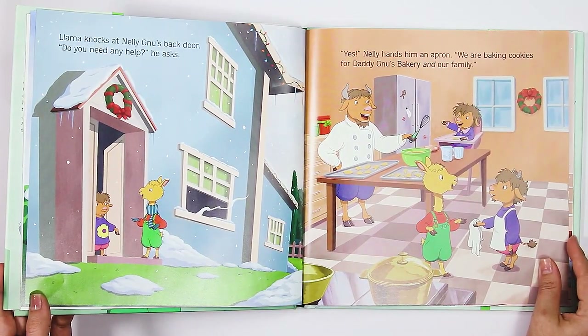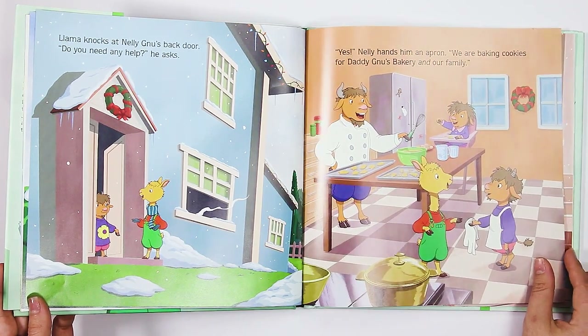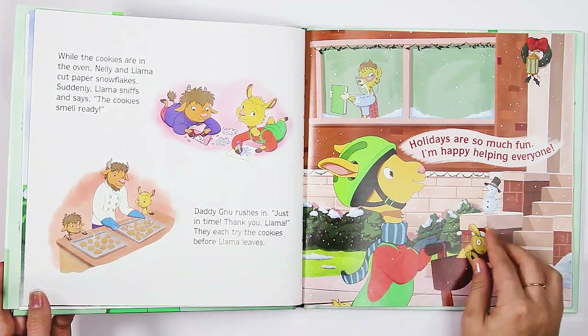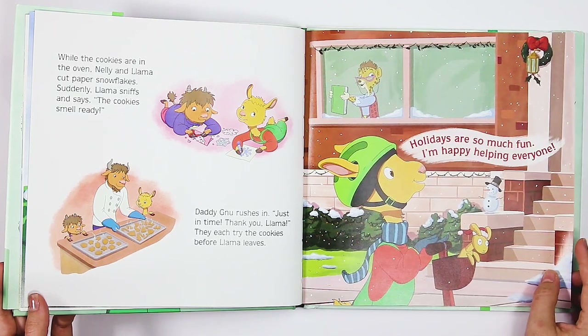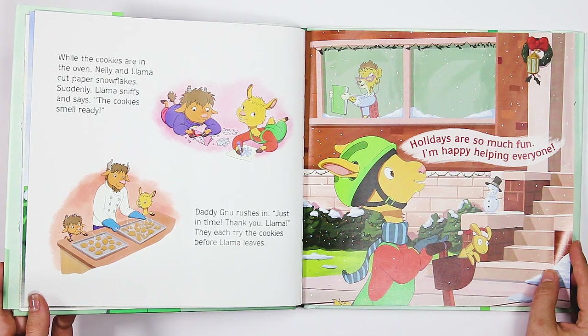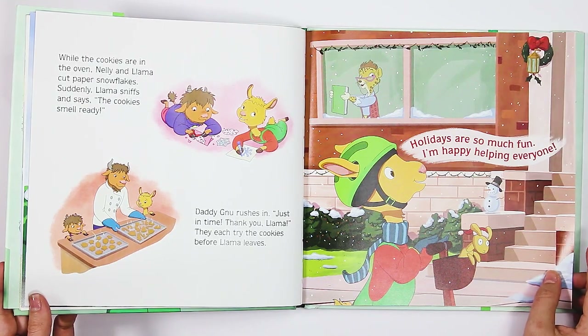Llama knocks at Nellie New's back door. "Do you need any help?" he asks. "Yes!" Nellie hands him an apron. "We are baking cookies for Daddy New's Bakery and our family." While the cookies are in the oven, Nellie and Llama cut paper snowflakes. Suddenly, Llama sniffs and says, "The cookies smell ready." Daddy New rushes in. "Just in time. Thank you, Llama." They each try the cookies before Llama leaves. "Holidays are so much fun. I'm happy helping everyone."